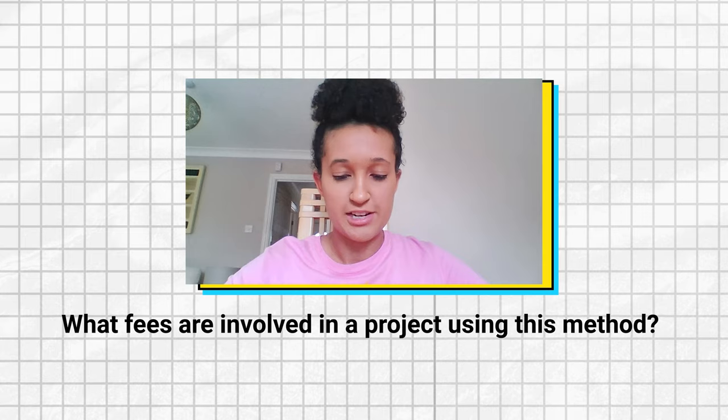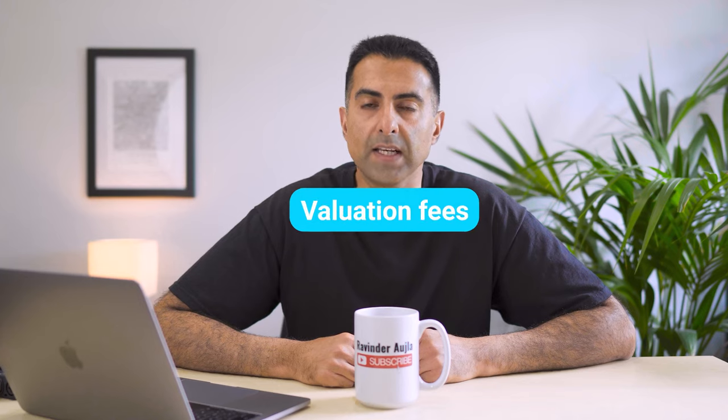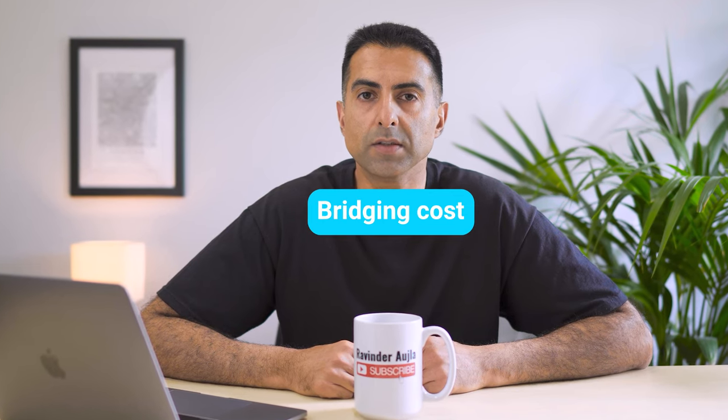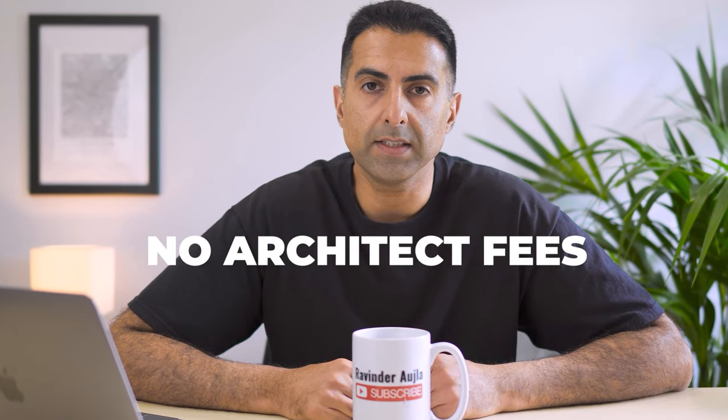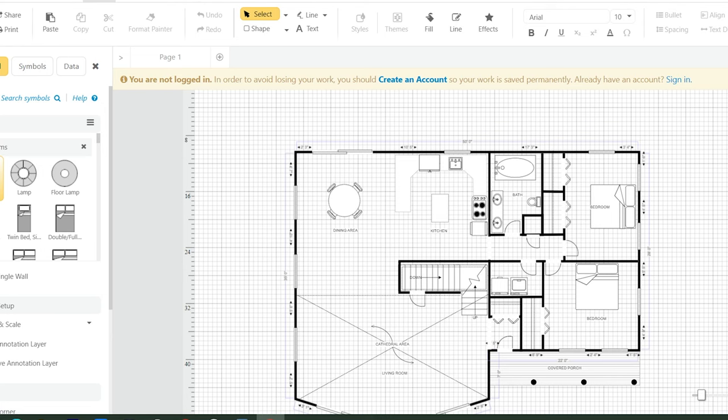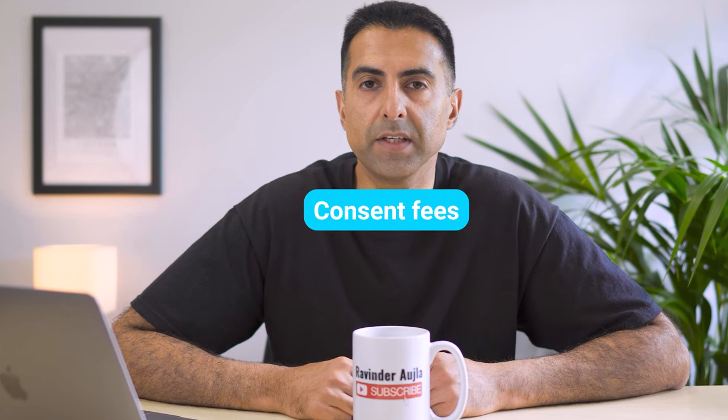What fees are involved in a project using this method? Valuation fees, solicitor fees, broker fees, consent fees, and bridging costs. No architect fees — you don't need an architect. You can draw up the after floor plans using your phone, Smart Draw, or even get someone on Fiverr.com to draw these up if you want something really professional looking. Consent fees vary from around £100 to £250. The only additional fees compared to a normal buy-to-let investor are the consent fees and the bridging fees.